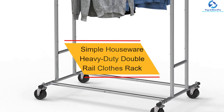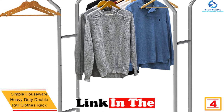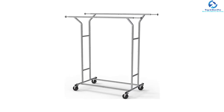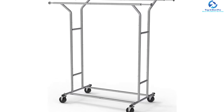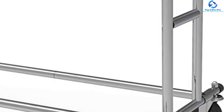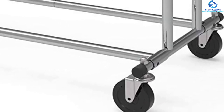At number 4, we have the Simple Houseware heavy duty double rail clothes rack. Built from quality commercial grade material, this durable rack provides adequate space for all your clothes and is appropriate for both domestic and commercial use. It features two upper rods to accommodate vests, jackets, sweaters, pants, and dresses, as well as lower rods on the sides for additional storage. It can support up to 200 pounds, maneuvers easily thanks to caster wheels, and the rods can be extended from 51 to 75 inches to accommodate more clothes.